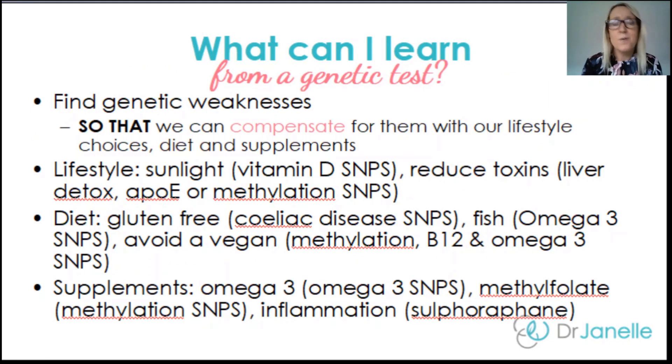What can we learn from a genetic test? Firstly, we can find genetic weaknesses that we have. This is truly unique, individualized medicine. The purpose of finding these genetic weaknesses is not just to say 'I've got a mutation,' but so that we can compensate for them with our lifestyle choices, our diet, and our supplements. This is meant to be empowering. So we may choose to concentrate on certain lifestyle choices — for example, if you have a genetic vulnerability in vitamin D, you'll want to go out in the sunlight more.